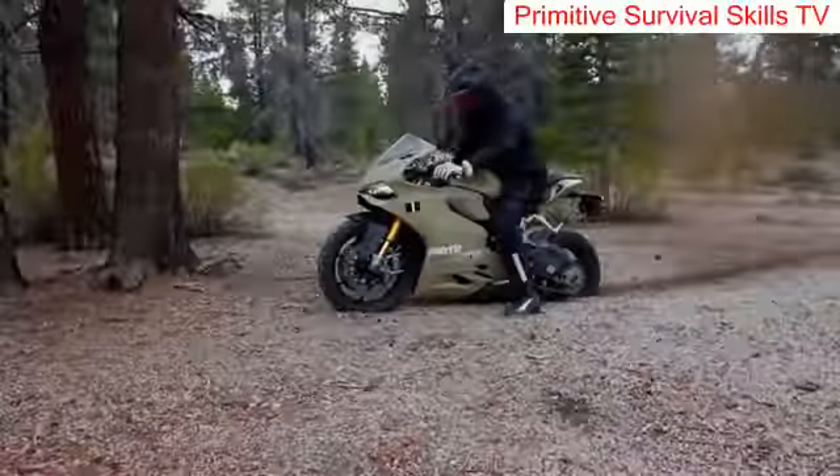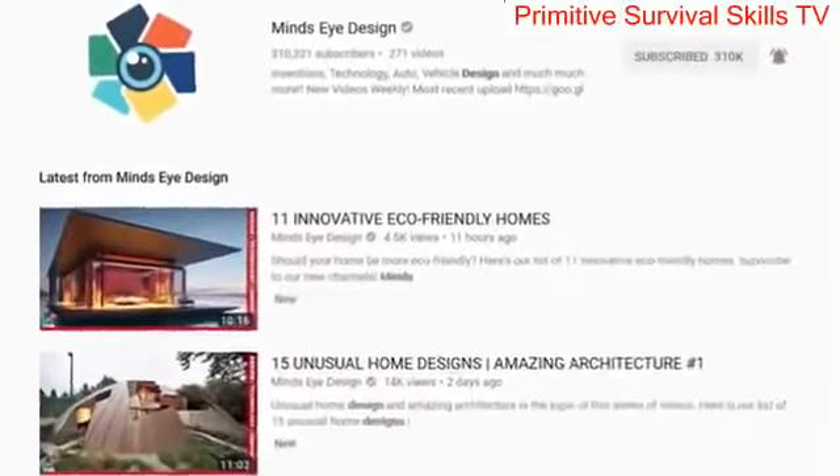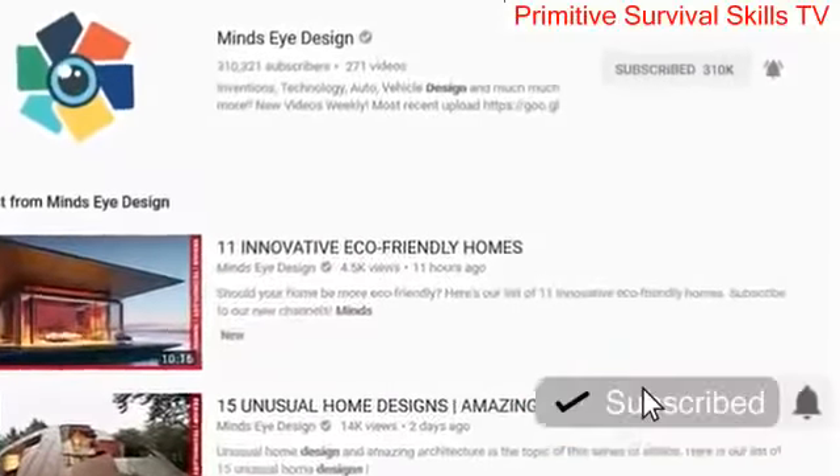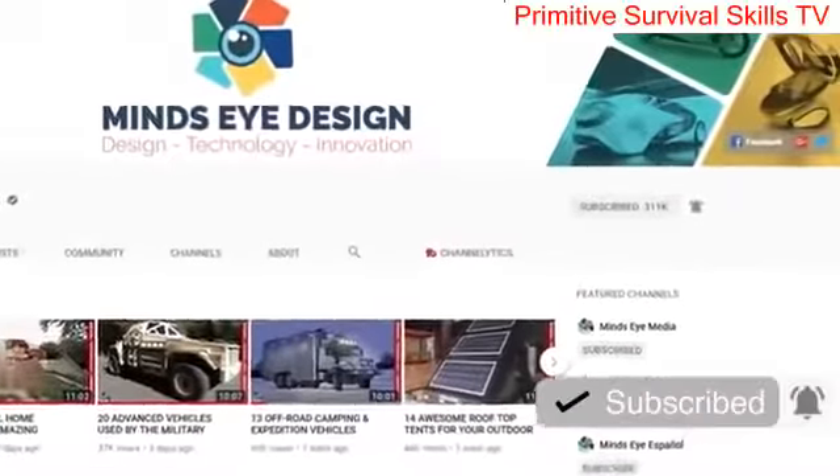Check out these motorcycles that will help you navigate any doomsday scenario. But before we begin, don't forget to subscribe to Mind's Eye Design for more amazing content and ring that bell to become part of our awesome notification team.